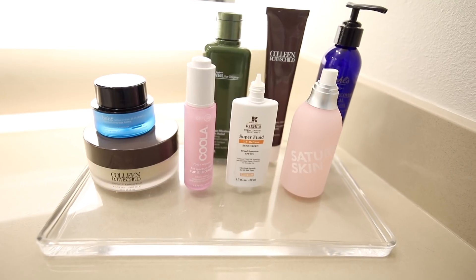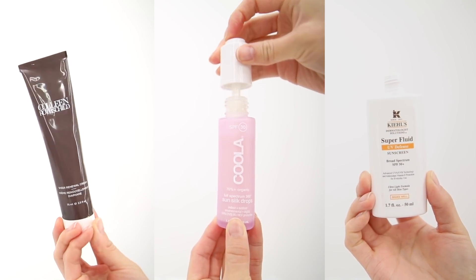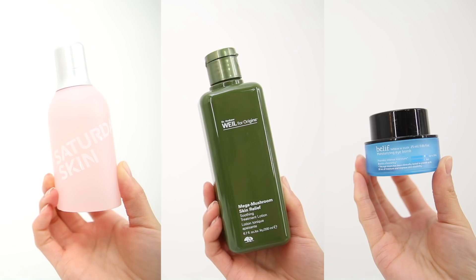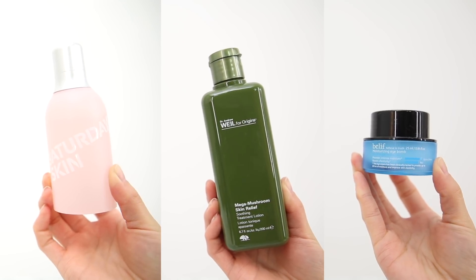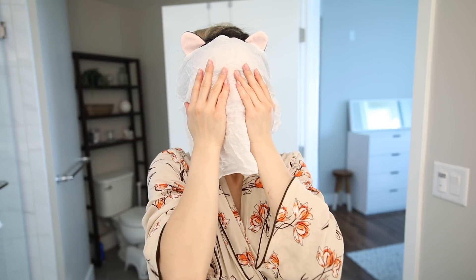That does it for today's video — thank you so much for watching! Everything mentioned, along with my Colleen Rothschild blog post review and my special promo code, is down below in the description box. The Sephora VIB Rouge sale is also going on so you can get some extra savings. If you guys want more routine or skincare beauty videos, let me know in the comments. I love you guys and miss you so much — hope you have an amazing blessed week!